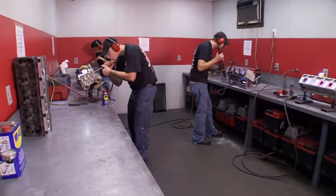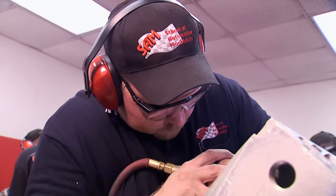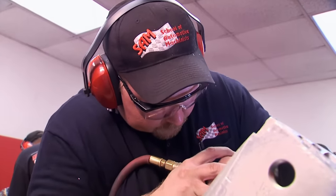The couple once ran a successful performance machine business where Judd may have trained his employees too well. These guys, once they got trained, we had more work than we could ever do. They would go out and open up their own machine shops. I said to Judd, it seems like all you do is train. Why don't we open a school? That's what you are. You're a teacher.